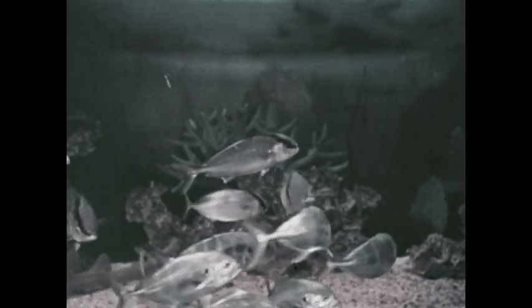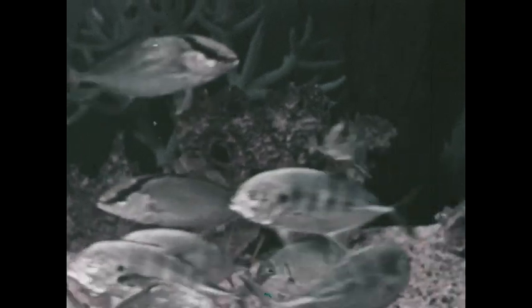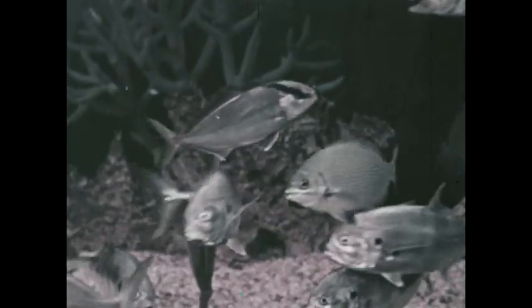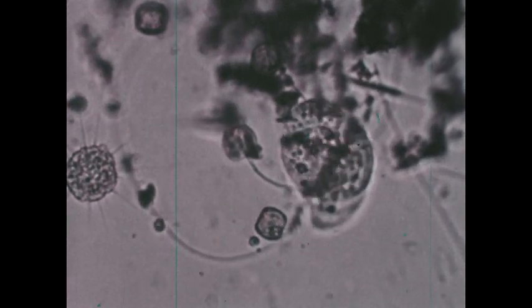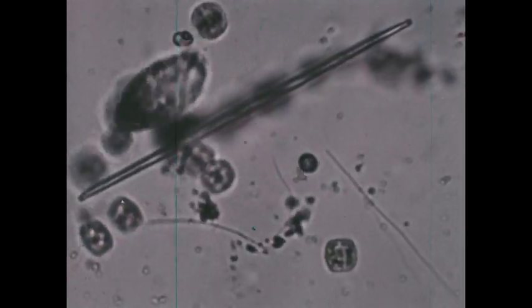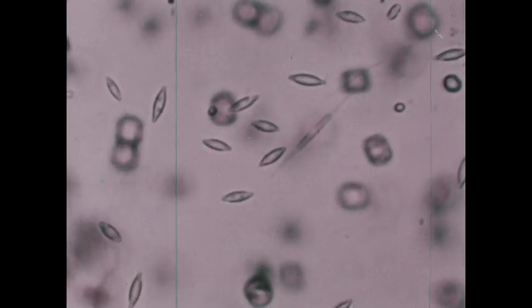Many fish feed on smaller fish. Some fish eat other kinds of animals that live in the water, such as this crab. Others feed on many kinds of plants found in the water. An important food for fish are the tiny forms of life called plankton. This is plankton under a microscope. Plankton is made up of microscopic plants and animals that float near the surface of the ocean.